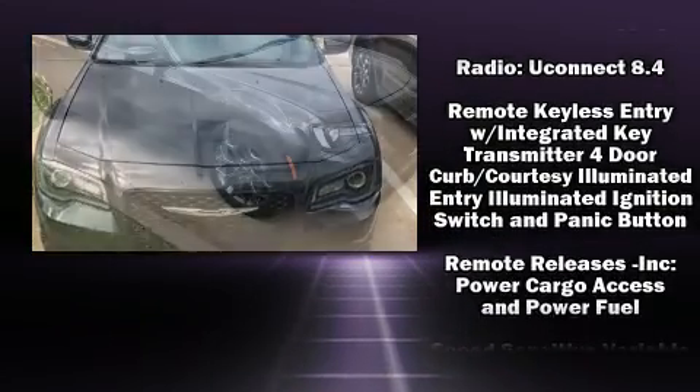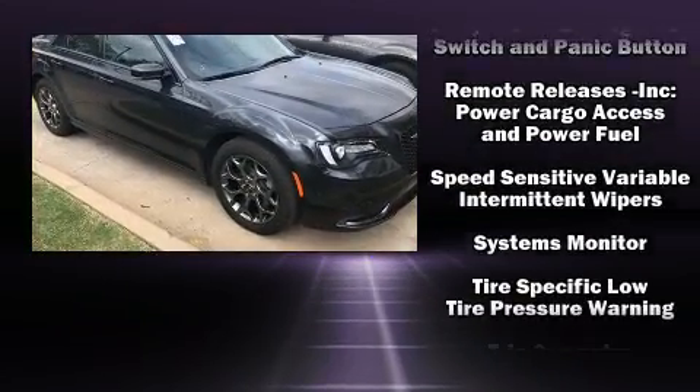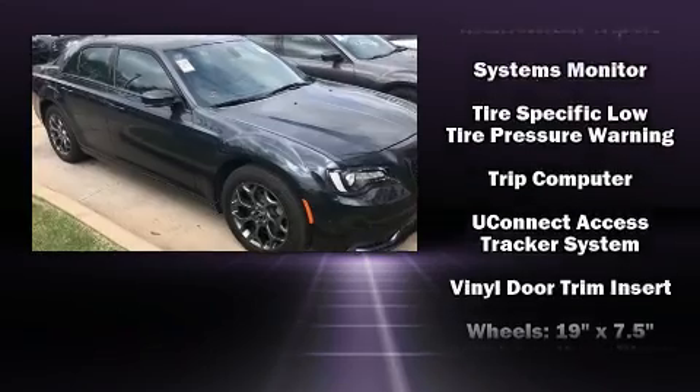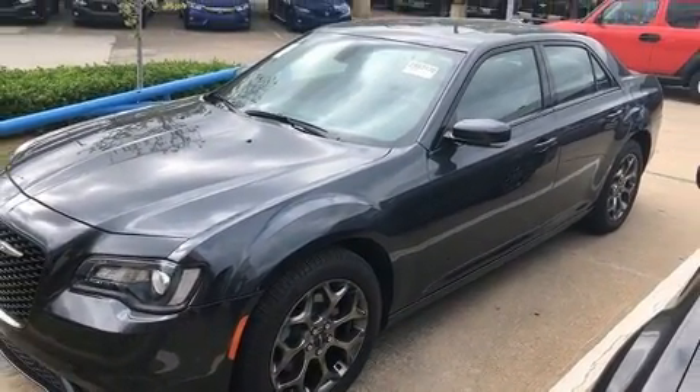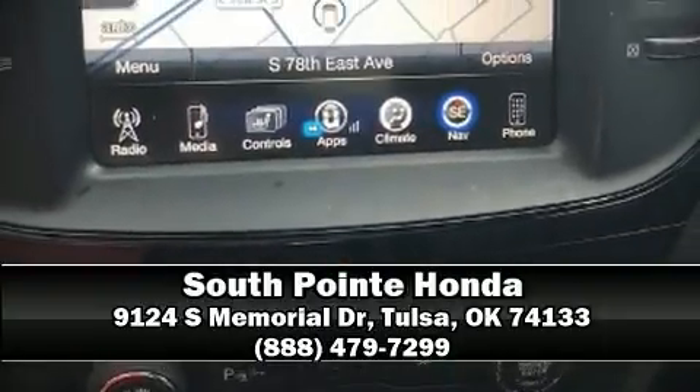Sophisticated all-wheel drive assures superb handling in any weather condition. It also arrives with a Carfax history report indicating just one previous owner. Please don't hesitate to give us a call.